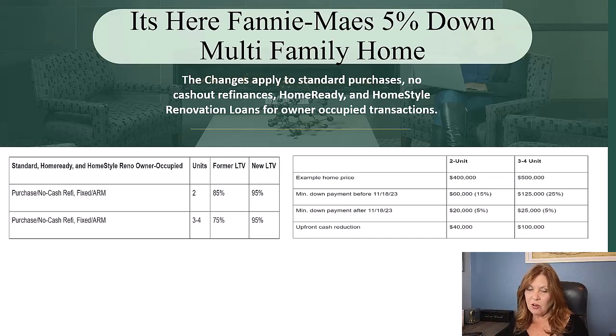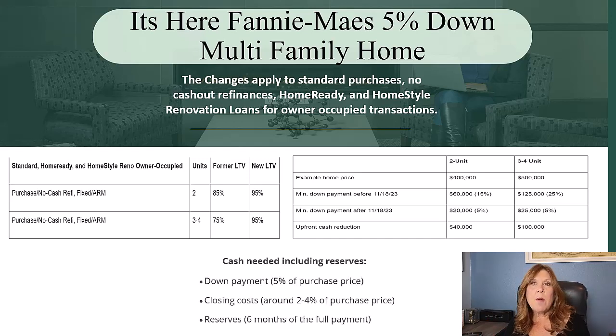But what's the catch? Your borrower has to come up with the 5%, and that can come in the form of a gift. They also have to save at least 2% to 4% of the purchase price for their closing costs. And Fannie Mae is still requiring that your borrower has six months of reserves. So if the mortgage payment was $3,000 a month, they would need $18,000 saved. That does not have to be in a liquid account — you can use a 401k or something non-liquid — but they will require those reserves.